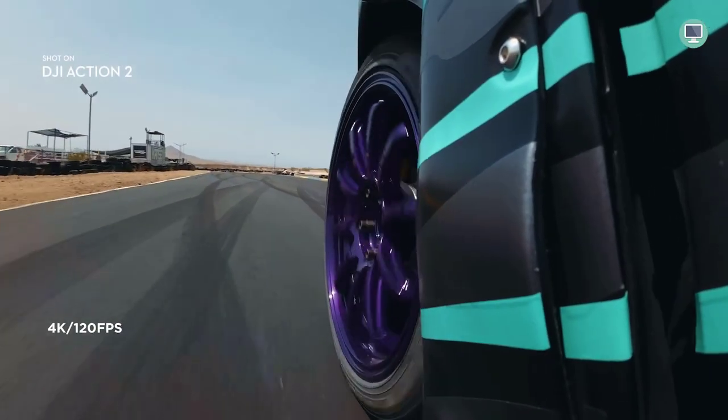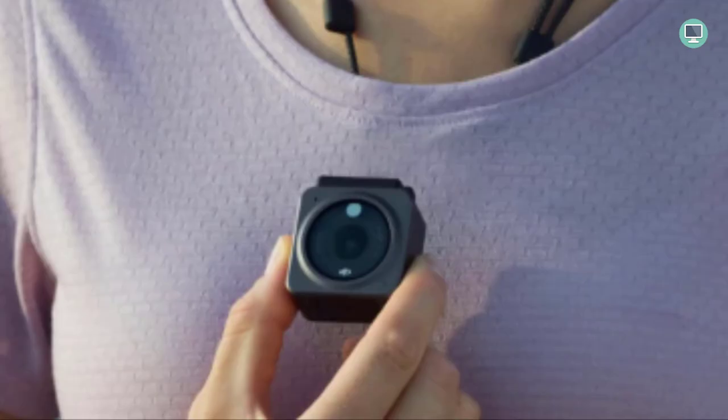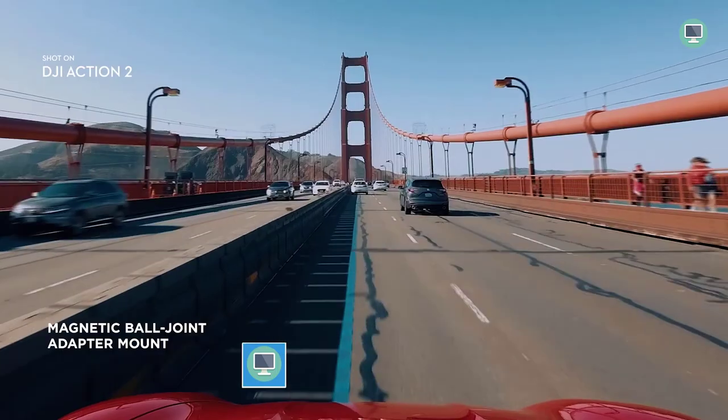With the included waterproof case, you can even take Action 2 underwater to capture all your aquatic adventures. Whether you're hiking, biking, or swimming, Action 2 is the perfect camera to help you capture and share your life stories.